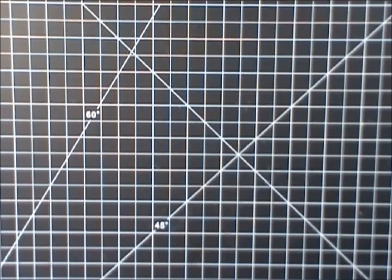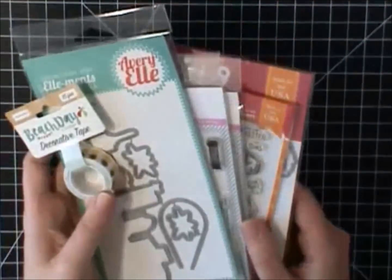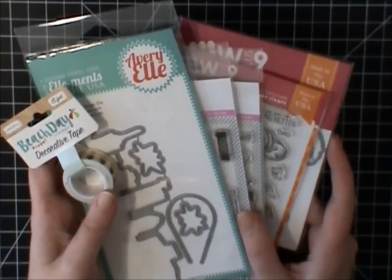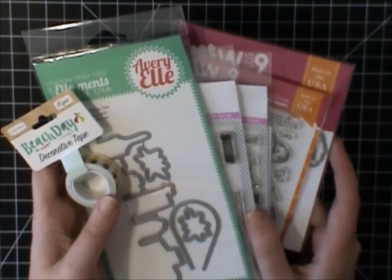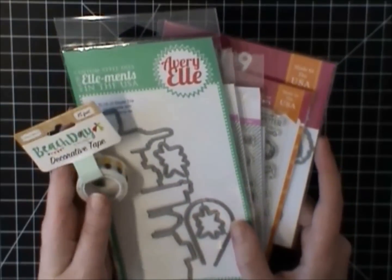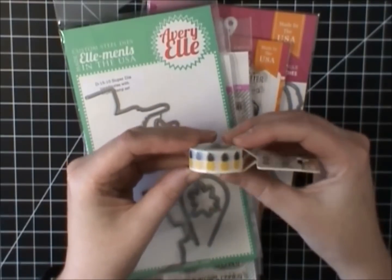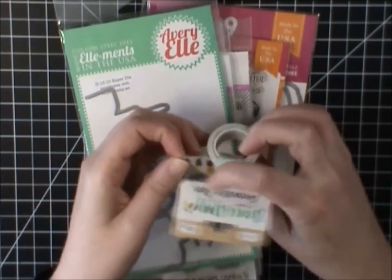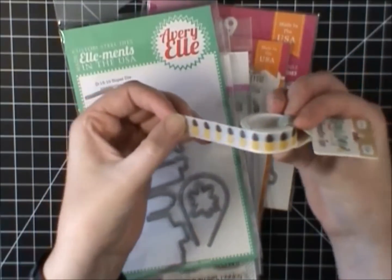After I ordered my other goodies, the WPlus9 and Clearly Besotted came out with their June release — I think it's June. And they were absolutely adorable and I couldn't resist. And I also was able to get the Pineapple Washi from Cartabella, which was sold out the last time I placed my order.